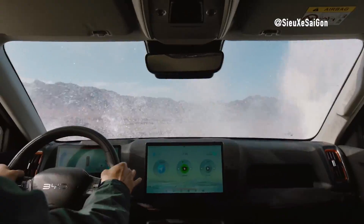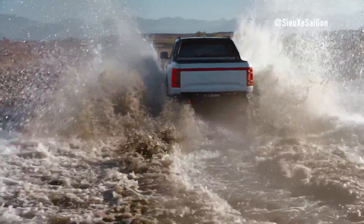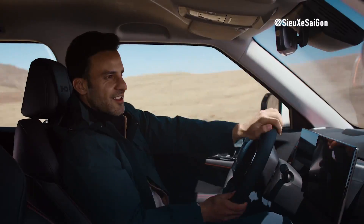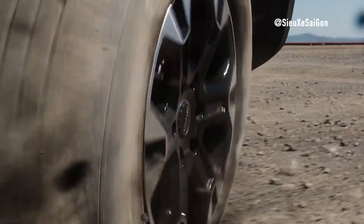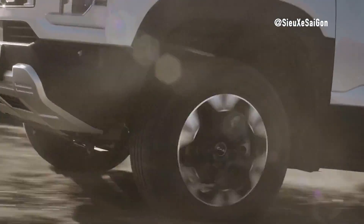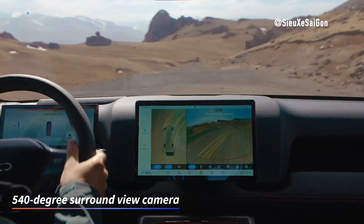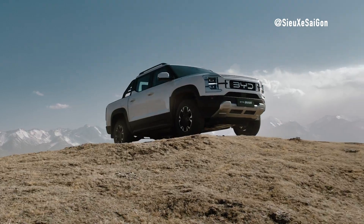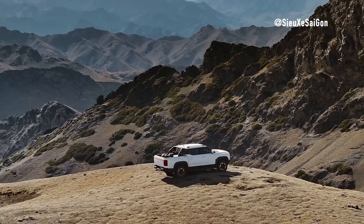BYD's launch of the Shark in Mexico marks the beginning of its expansion into new global markets. With its blend of cutting-edge technology, impressive performance, and robust safety features, the Shark is set to be a major player in the competitive pickup segment. Stay tuned as BYD continues to roll out this exciting model in more countries and regions soon.